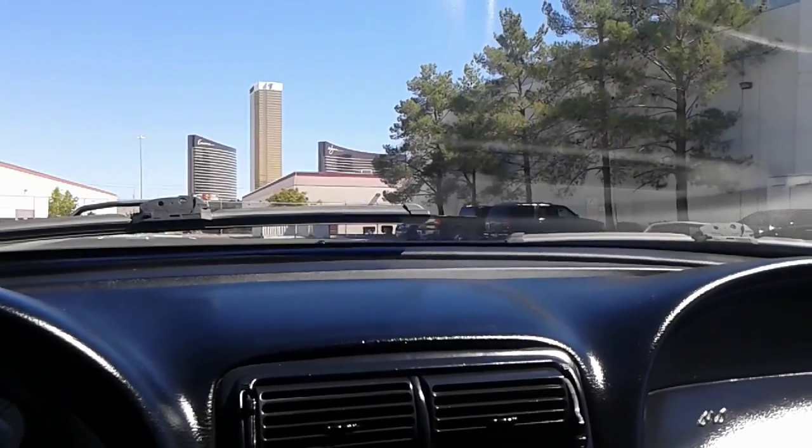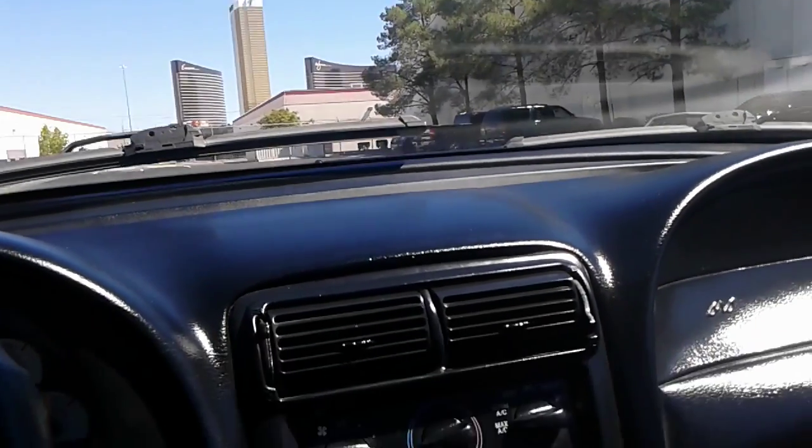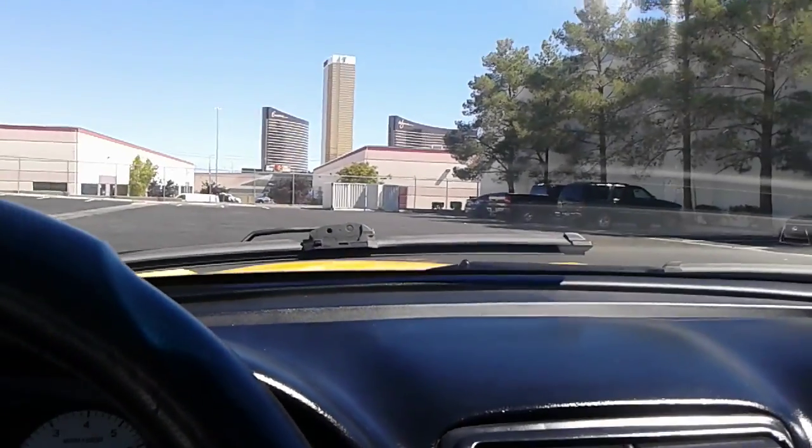So please come take a look at this Cobra — you're absolutely going to fall in love with it. Call me at 530-2886. I'll see you soon. Thank you.